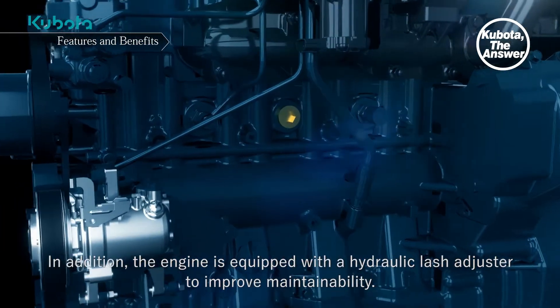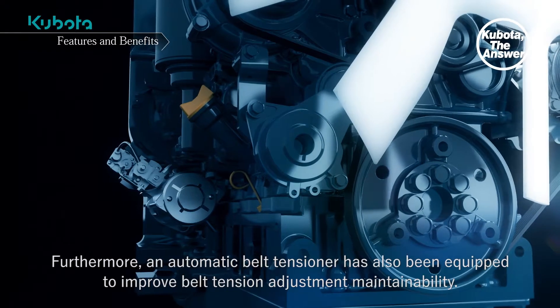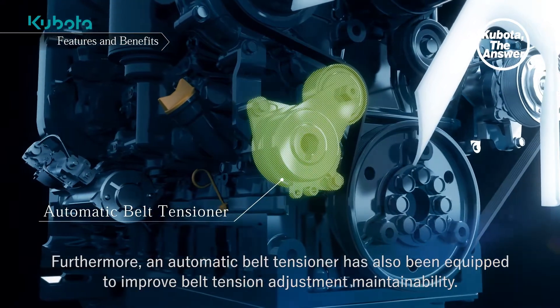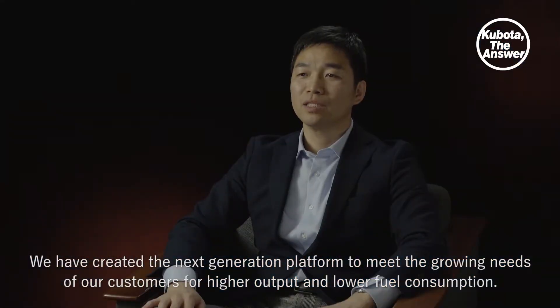The engine is equipped with a hydraulic lash adjuster to improve maintainability. Furthermore, an automatic belt tensioner has also been equipped to improve belt tension adjustment maintainability. We have created the next generation platform to meet the growing needs of our customers for higher output and lower fuel consumption.